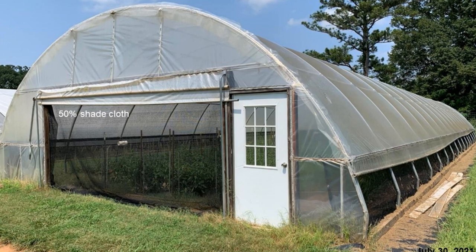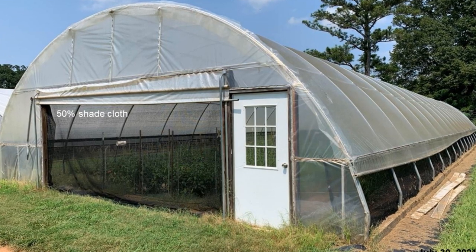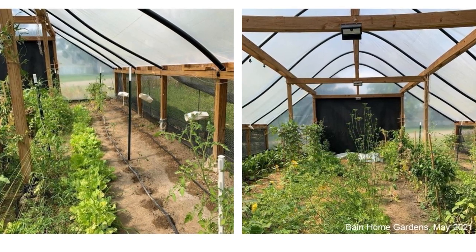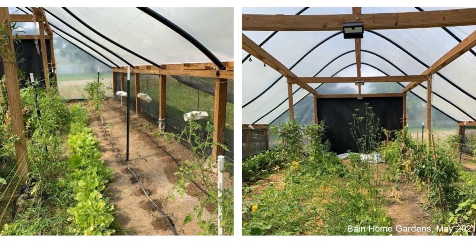I thought it was going to take a while, but a couple of hours and we had it up — just a matter of no time, before we even blinked. And I know that when we put it on, our production level went up. It went up tremendously.